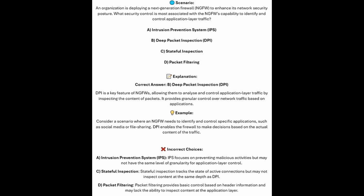And now for the incorrect answers. IPS or Intrusion Prevention Systems focuses on preventing malicious activities but may not have the same level of granularity for application layer control. Stateful inspection tracks the state of active connections but may not inspect content at the same depth as DPI. And packet filtering provides basic control based on header information and may lack the ability to inspect content at the application layer.